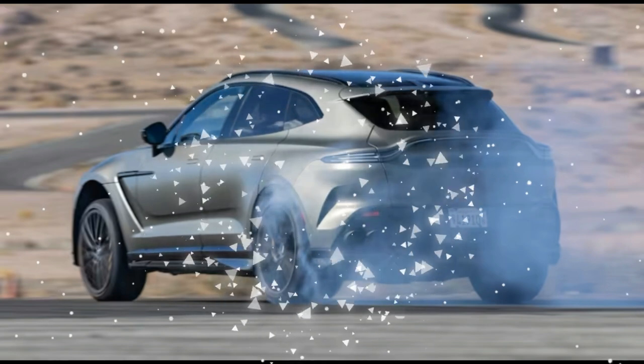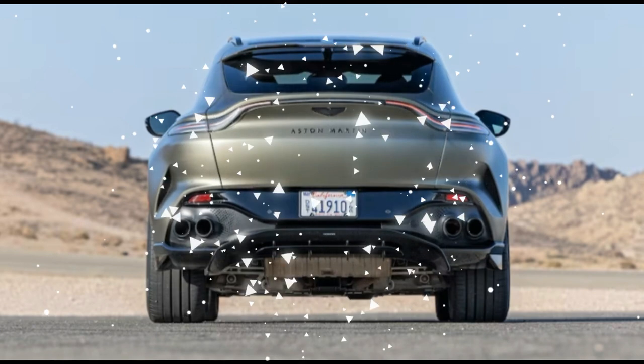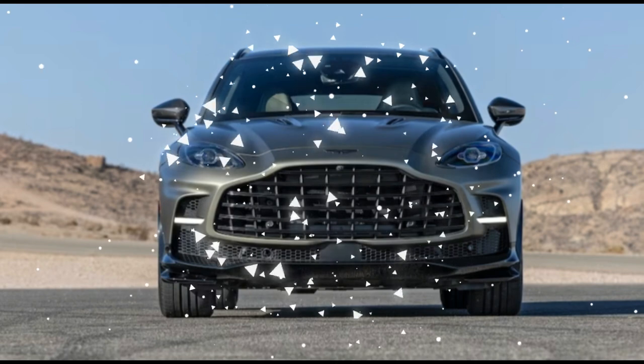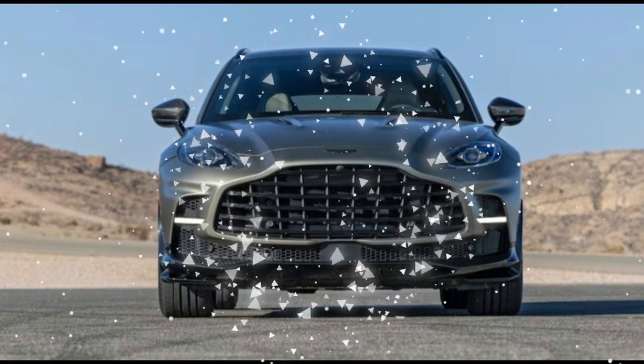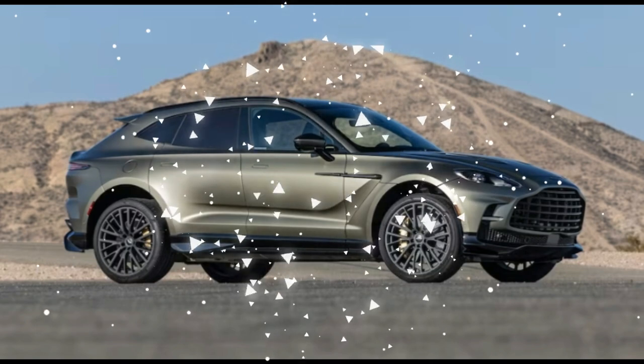The 2023 season just turned out to be one of those embarrassment of riches years where we could only bring along so many finalists. To put it into tournament poker terms, the DBX707 bubbled. Had we selected a 10th finalist, this Aston SUV would have been it.